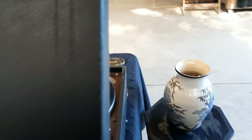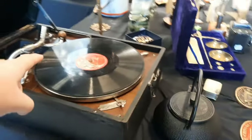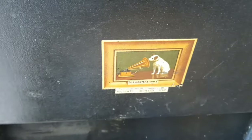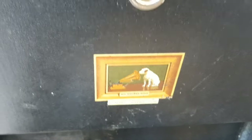Shall we go over to where the teddy bears are? Oh look at this old stereo, darling — radio record player. Oh look, and see... His Master's Voice. That's really special, that.